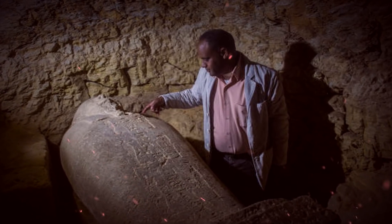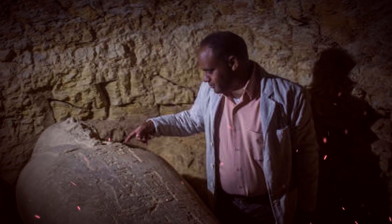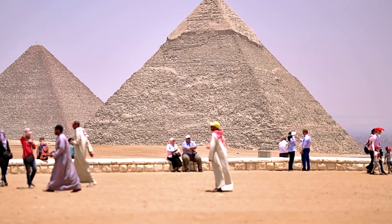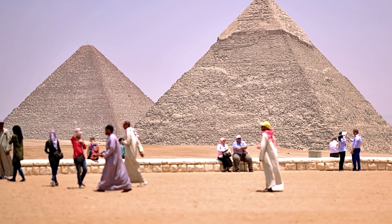The mummy was decorated with bronze gilded sheets and red and blue beads. Egypt hopes that with this discovery, and another recent discovery of a large necropolis for animals, tourism will be encouraged and increased, as the 2011 uprising caused travel to the area to decline.